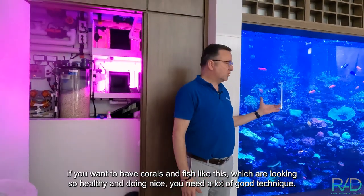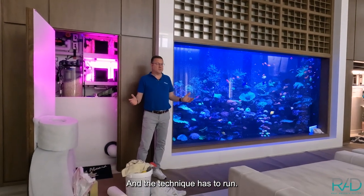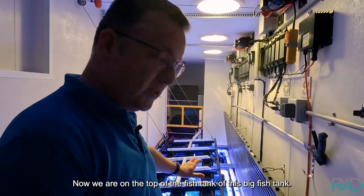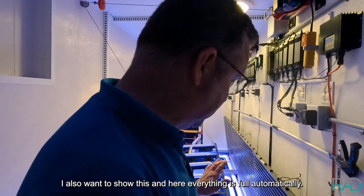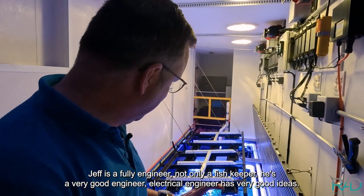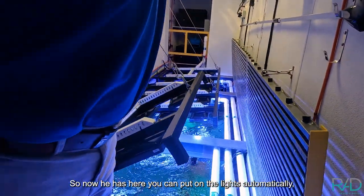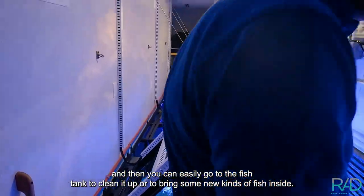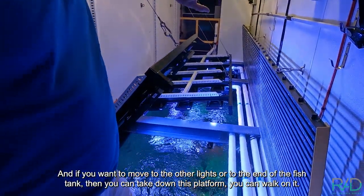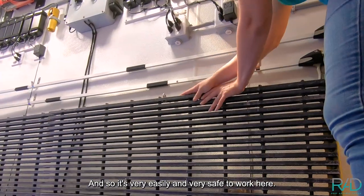For a big fish tank, if you want corals and fish that look this healthy and nice, you need a lot of good technology and the technology has to run reliably. Now we are on top of this big fish tank — everything here is fully automated. Jeff is not only a fish keeper, he's a very good electrical engineer with great ideas. You can put on the lights automatically and easily access the tank to clean it or add corals and fish. You can also lower this platform and walk along it to reach the other end of the tank, making it very easy and safe to work here.